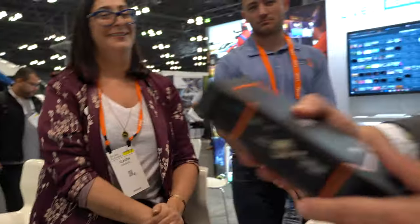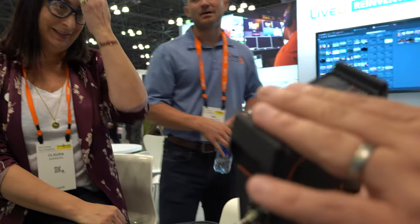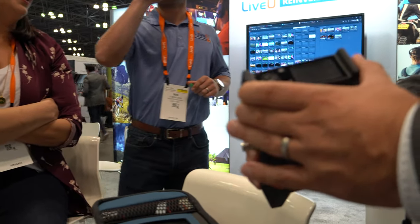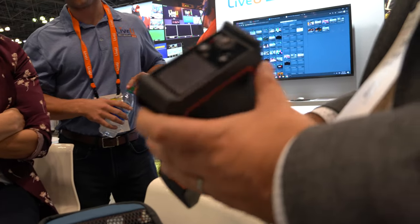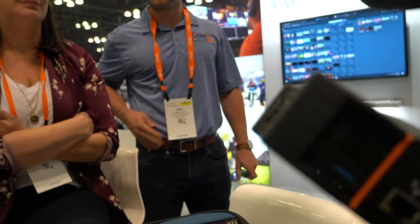And then of course we have other units right up and down the scale in terms of the number of modem connections and price point. If you're looking for something that fits your budget better, you could look at the LU300, which is a smaller form factor with two internal modems. You can even look at the LU200, which is H.264 only. We have everything all the way down to about $3,000 or so.